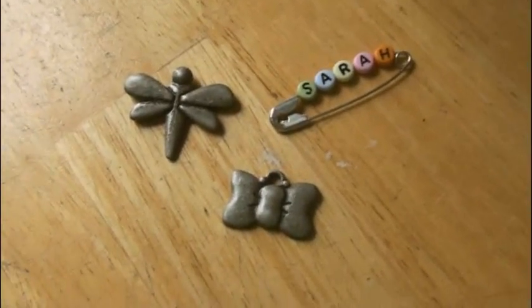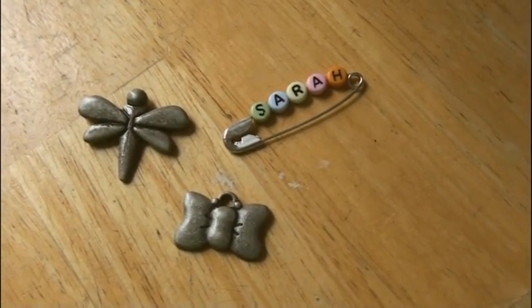These should have been in a video a super long time ago, but Sarah sent these to me. They're pretty charms and a pin, so thank you so much for sending these.